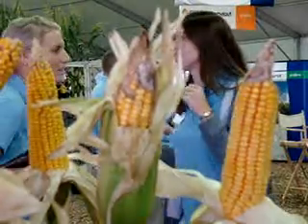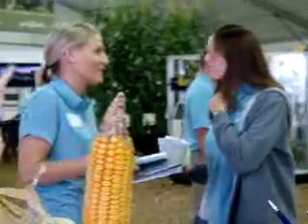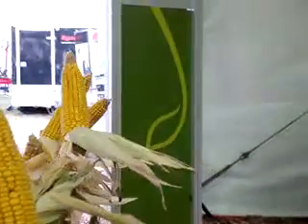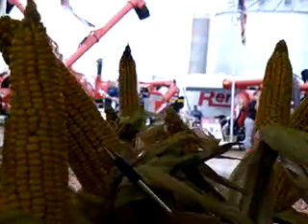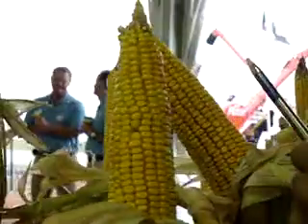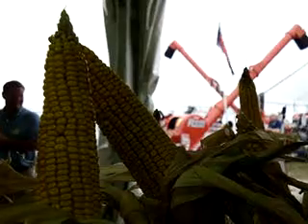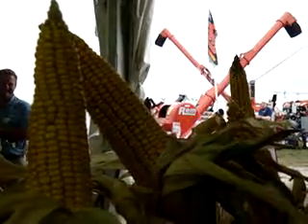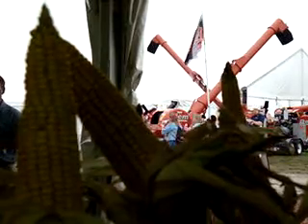What I also want to show is the AgriSure Viptera trait. Here we have plants taken from this very same field where we're conducting this trial, and you can see AgriSure Viptera — all of our treated products have controlled that corn earworm. You can see full ear development, a little bit of tip back with pollination, but for the most part we don't have any damage from that corn earworm.